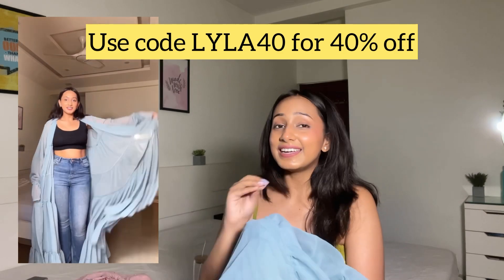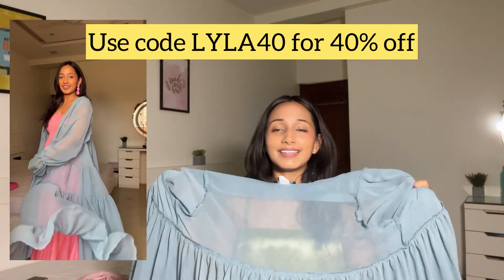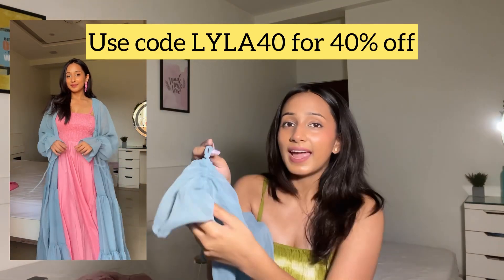Now let's talk about the viral shrug I've been seeing all over the internet. I'll insert videos and pictures of me wearing it — it is absolutely stunning. It comes in only one size because it's massive. It has these large sleeves and you can adjust the wrist by pulling the strings. I really love the ruffles; they look so good. The fabric is so light you wouldn't feel any weight wearing it.